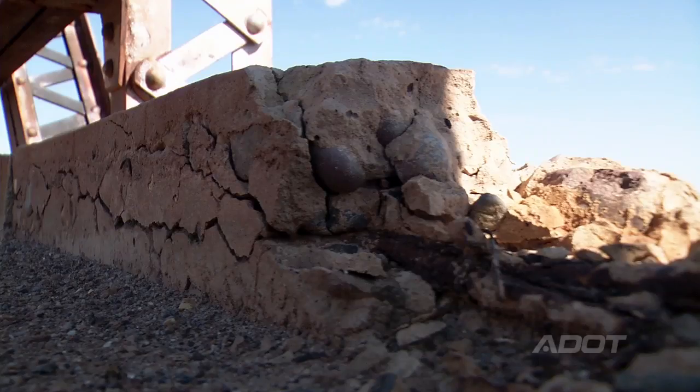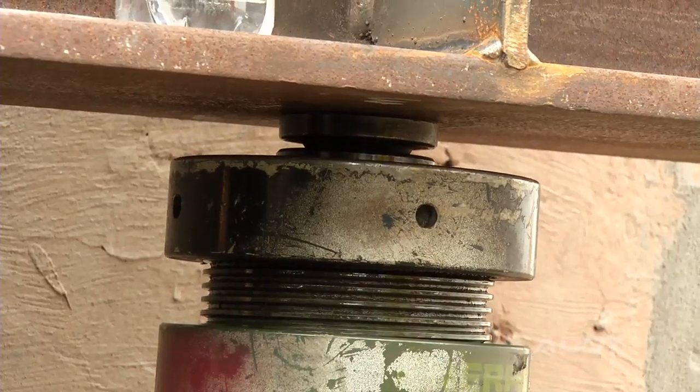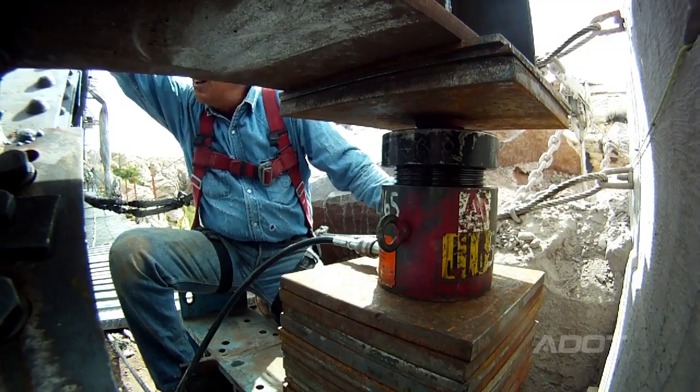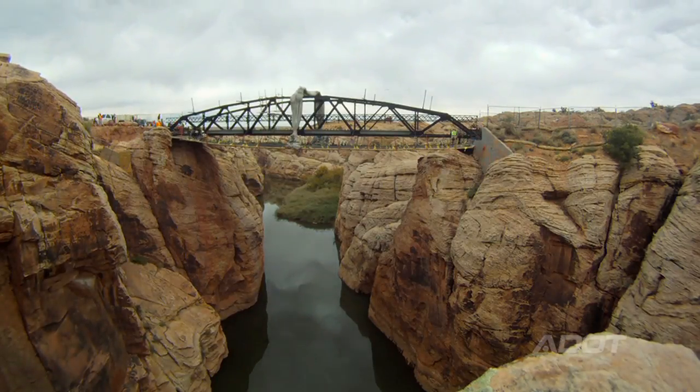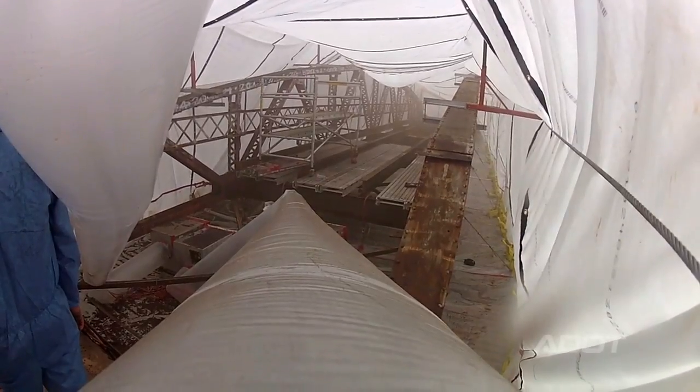That included removing the old concrete deck, raising it up off the abutments, reconstructing those abutments, and sandblasting all of the old lead paint off of it.